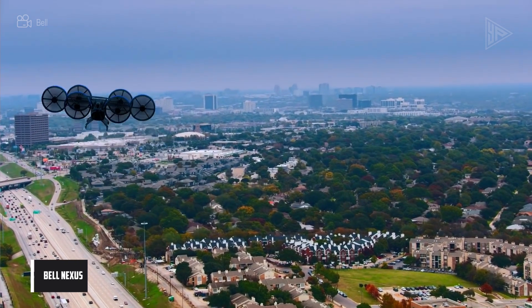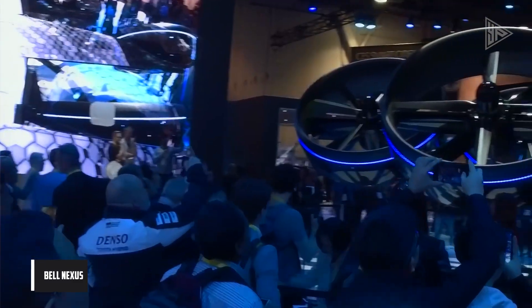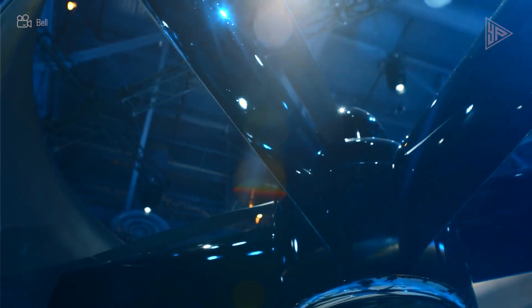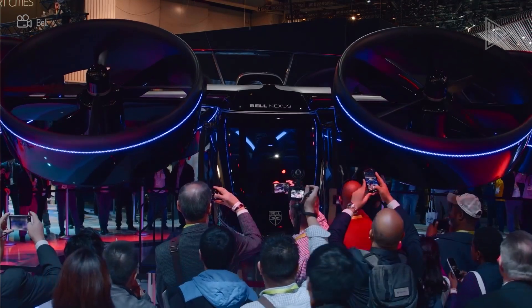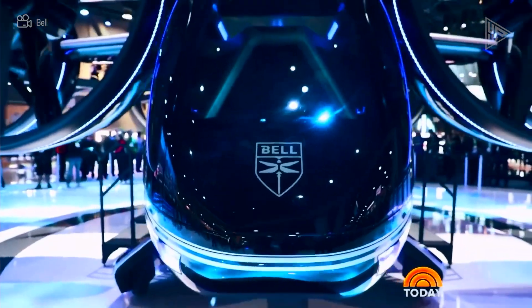Bell Nexus. The American aerospace manufacturer Bell developed the hybrid electric VTOL passenger aircraft known as the Bell Nexus. In January 2019, the Nexus 6HX, the most recent design, was presented at the Consumer Electronics Show. The airplane is designed to be sustainable, safe, and accessible.